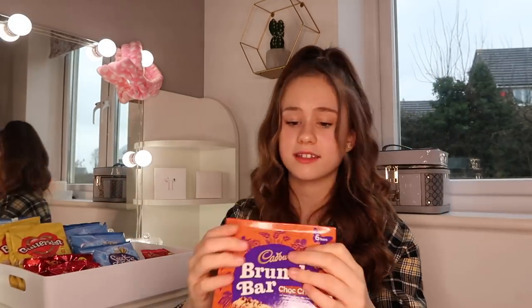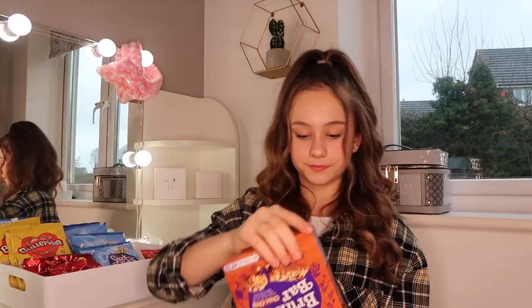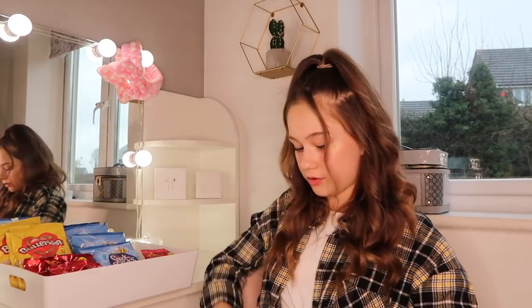I'm really excited about these next ones — Cabri brunch bars, like breakfast bars. These ones are chocolate chip, but you can get tons of different flavours. These are my favourite. I'm going to lay these ones down and pile them up.